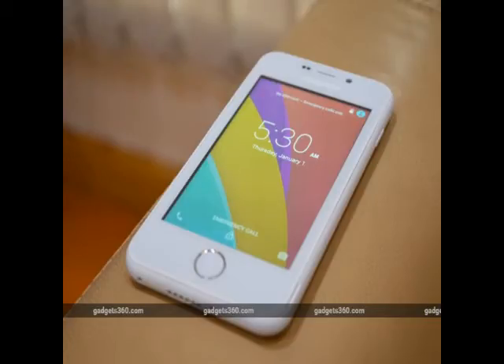Other specifications of the Freedom 251 include a 3.2 megapixel rear camera, a 0.3 megapixel front-facing camera, 3G support, Wi-Fi connectivity, and a 1,450mAh battery.